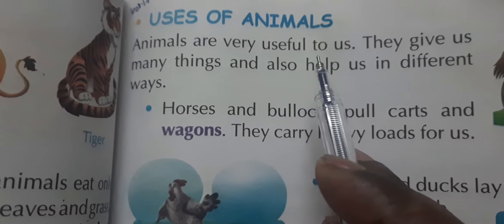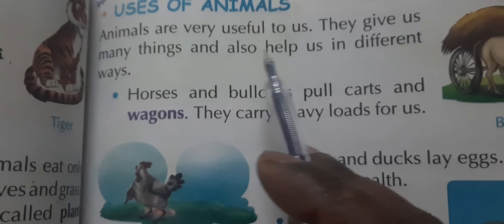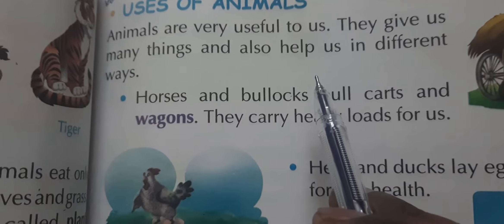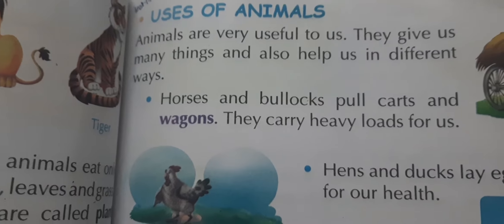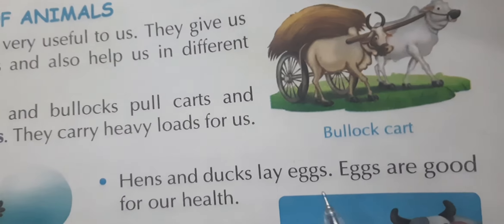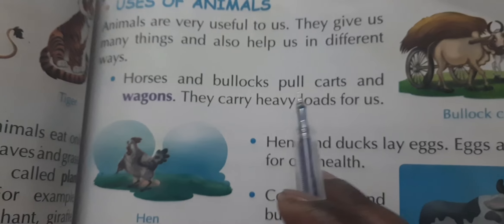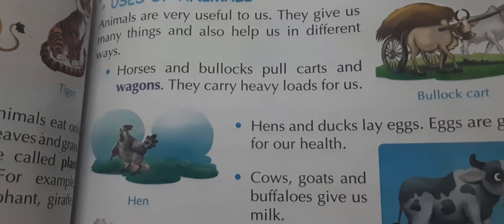Animals are very useful to us. They give us many things and also help us in different ways. Here we have a bullock cart — 'bail gaadi' — which is used to carry things. Horses and bullocks pull carts and wagons and carry heavy loads for us.